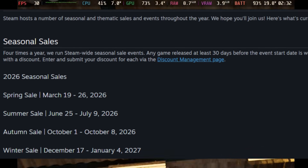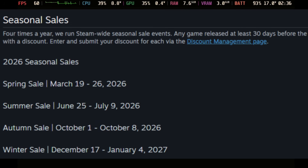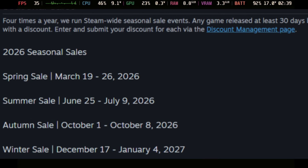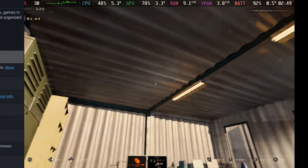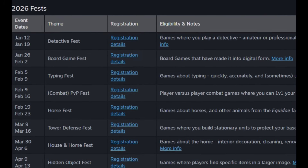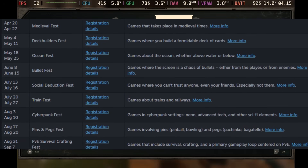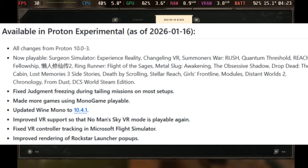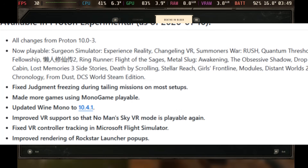If you're wondering when the next Steam store sale or event is going to be, there's now a schedule showcasing all of that. It lists all the seasonal sales and more. If you're thinking about budgeting how you buy games on Steam this year, definitely pay attention to the schedule because it can save you a lot.